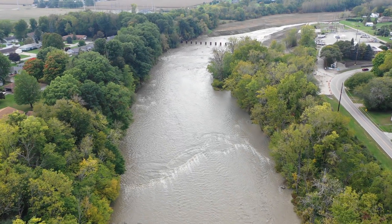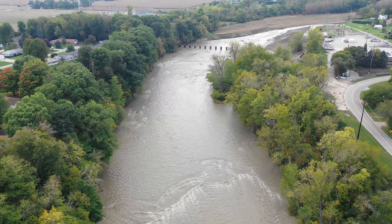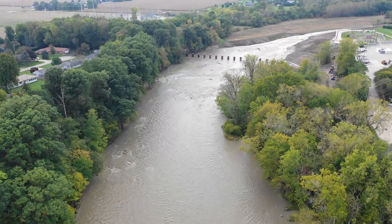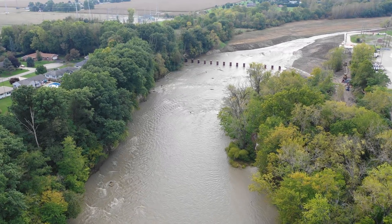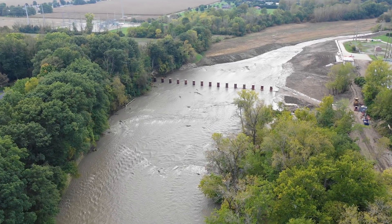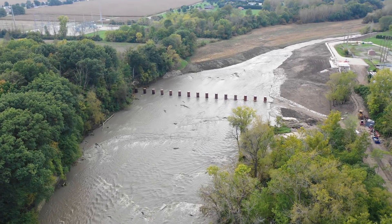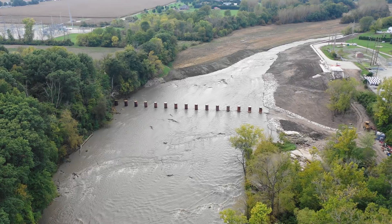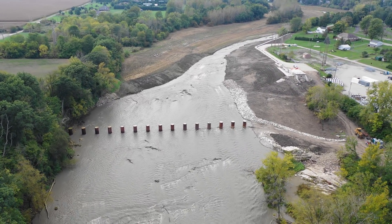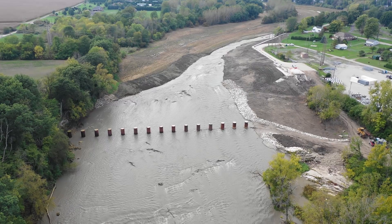Slowly heading back up. I do want to thank everyone for watching, and we'll get back down here hopefully within the next week. Once again, look at that pretty new park area — that is going to be a nice place to come visit. See everyone soon.